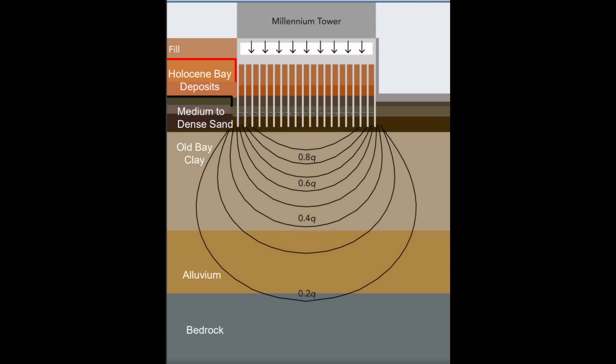You can see this stress bulb — it's a classic Boussinesq stress bulb where you have the highest stresses near the top that decay with depth. And the angle, if you project the influence of that stress bulb, is at about a 2-to-1 angle from the sides.